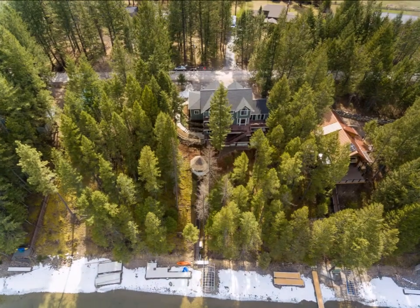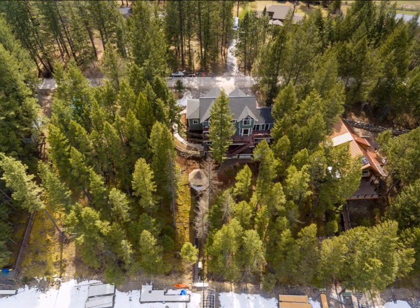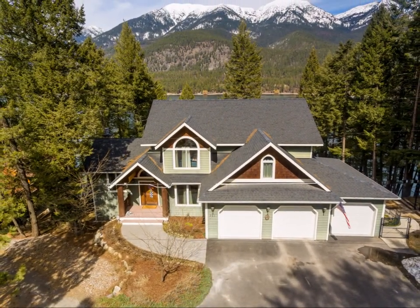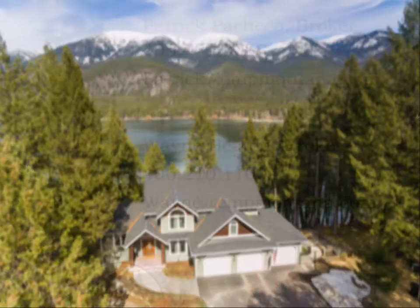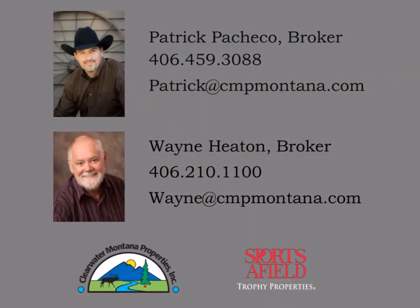The seclusion and recreational activities that this Lake Blaine beauty offers is limited only by the next owner's imagination. With impressive mountain views, scenic lake views, luxury living on a private Montana lake, and enough room to entertain or accommodate a large family, this Lake Blaine beauty is a perfect private Montana property.